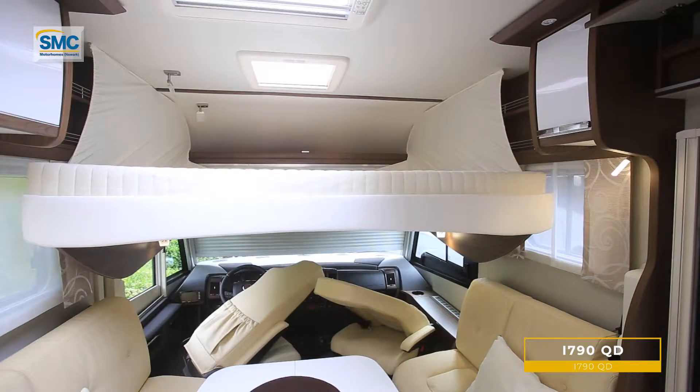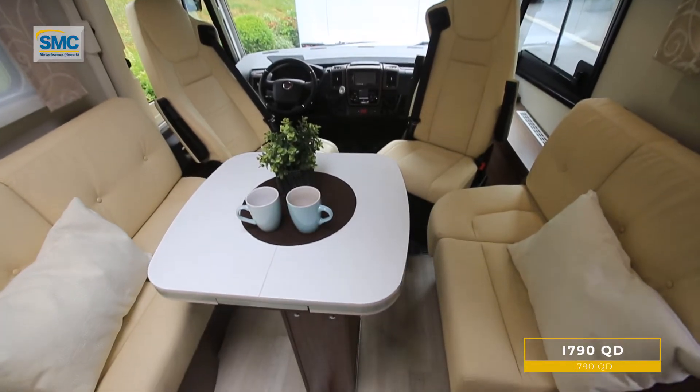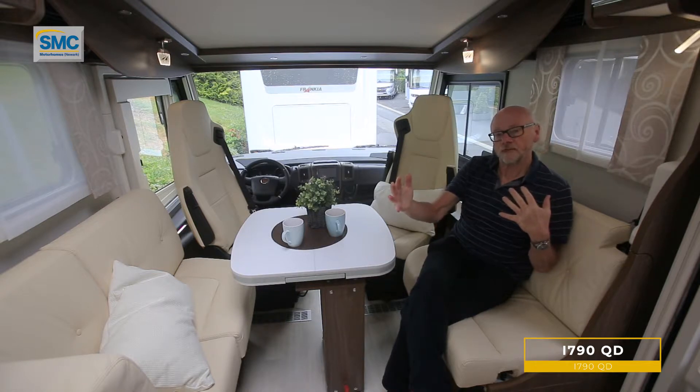The other two berths are in this really large drop-down bed here, which is quite normal. We have a twin sofa lounge, but very cleverly both sides of the seating here convert easily into two forward-facing travel seats.